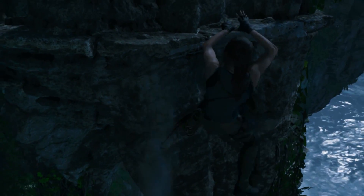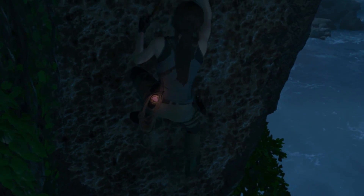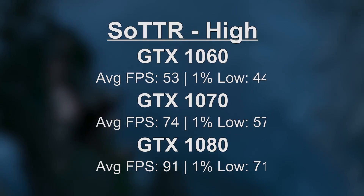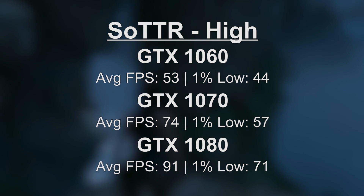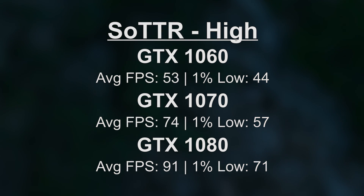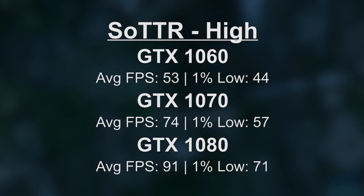Shadow of the Tomb Raider can also give GPUs a good run for their money. At the highest preset under DX12, the 1060 managed 53 FPS with a 1% low of 44 — you could turn things down to hit 60 if needed. The 1070 gave us 74 FPS with a 1% low of 57, and the GTX 1080 came in with 91 FPS on average and a 1% low of 71. Both the 1070 and 1080 can still handle themselves fairly well in the majority of modern games.